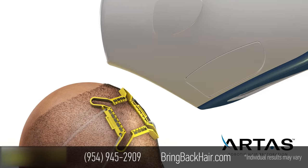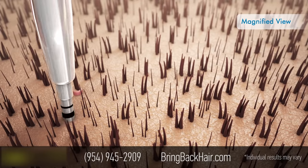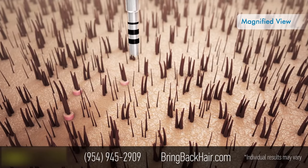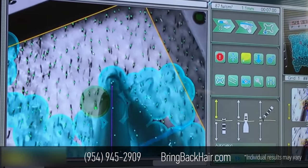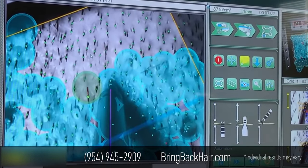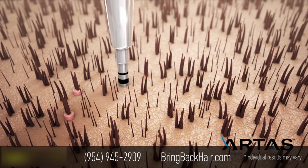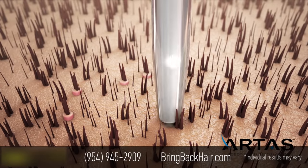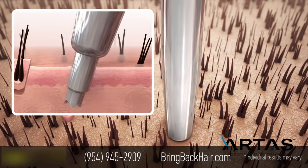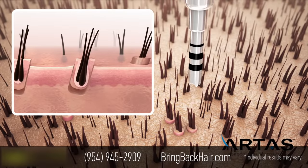During the Artis procedure, your physician will use the Artis Robotic System, which will precisely dissect follicular units from the donor area. The advanced vision system has the ability to identify and harvest premium grafts, which contain multiple hair follicles. Because the gentle dissection is performed robotically, it eliminates the potential for human error, offering high-quality visualization and precision from the first to the last graft.